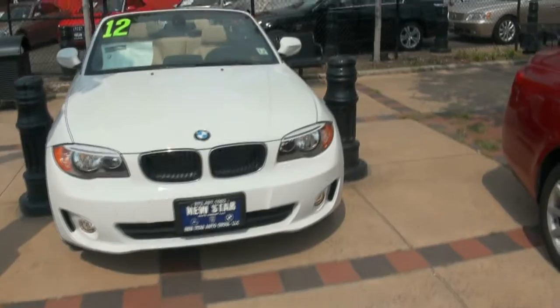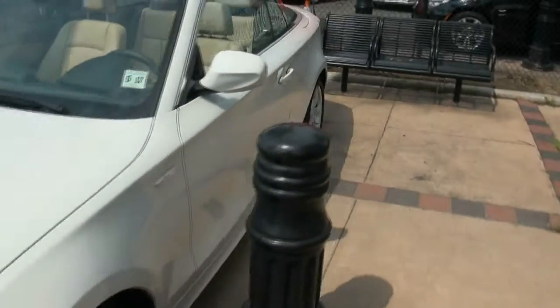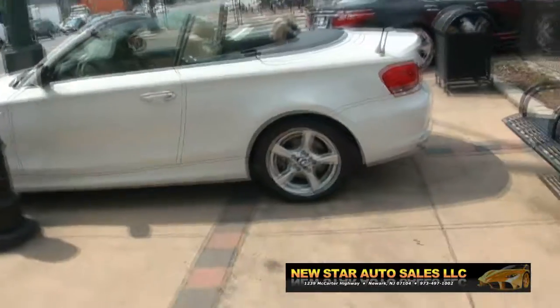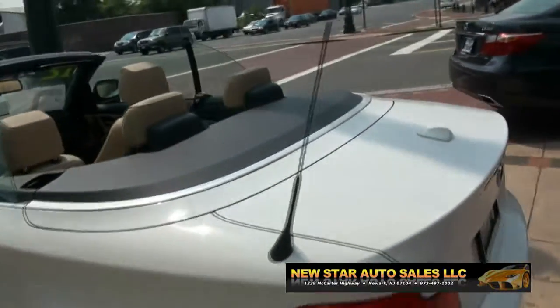Welcome to New Star Auto Group. This is my first time doing the 1 Series 128i 2012. Very reminiscent of the 2002 BMW — not the year, but the model. Cool little car, I have to say, and I was pretty surprised.